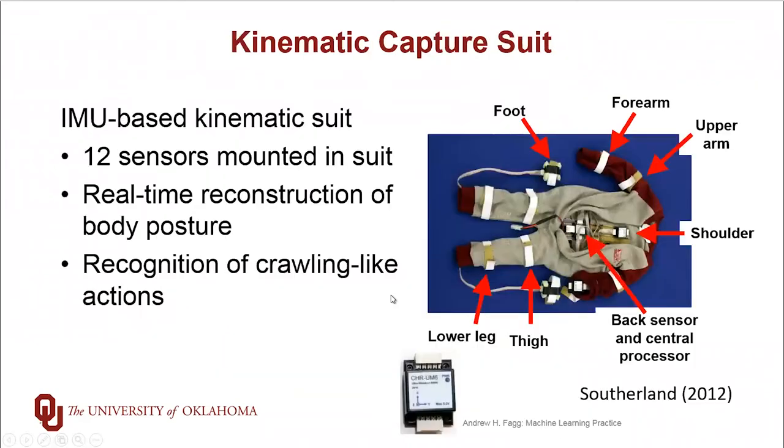This suit allows us to actually look at the posture of the infant in real time. The suit is composed of a set of inertial measurement units. In some cases we have up to 12 of these IMUs scattered throughout the motion capture suit. We are able to collect the posture information at a rate of 50 hertz. So every 20 milliseconds we have a new estimate of the locations of the wrists, of the shoulders, of the feet, of the ankles and the knees.